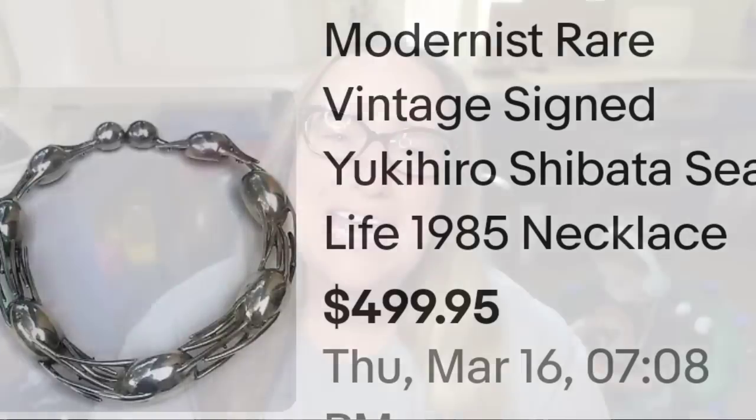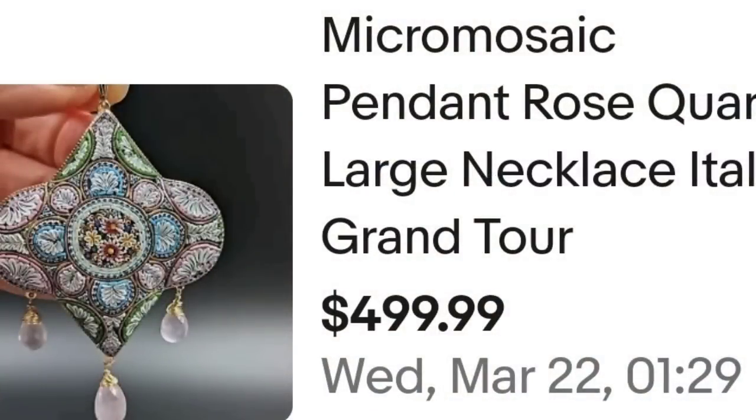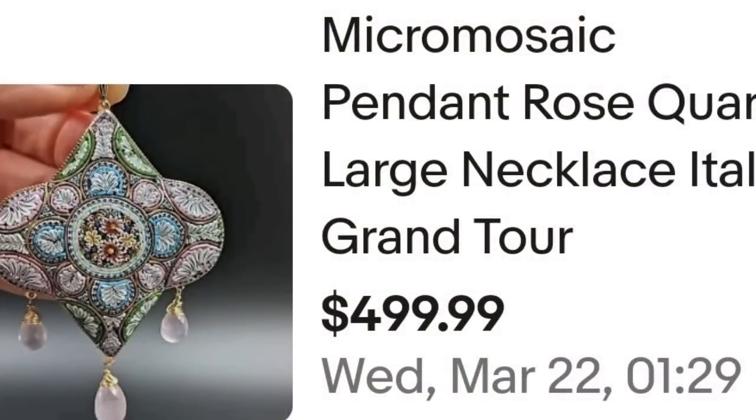We are up to our top five. I'm going to kick this off with one of my favorite styles of jewelry, and that is a micro mosaic. This is a micro mosaic pendant rose quartz large necklace, Italy Grand Tour, sold for $499.99. Look at how small the pieces of micro mosaic glass and quartz are. Typically the smaller the pieces and the more detailed the design, the more money they are worth. On the back this one is not marked at all and still sold for $500 — watch for micro mosaic jewelry, they can make big money.